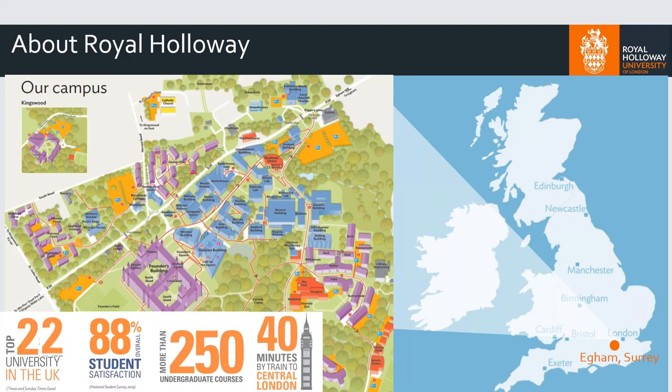We're very near to Windsor, Englefield Green, Twickenham, and Virginia Water, and as I said, very, very close to central London by train as well. As you can see there in the left-hand corner, we are a top 22nd university in the UK, and 88% of our students say that they were satisfied with their university experience.